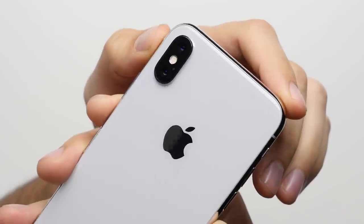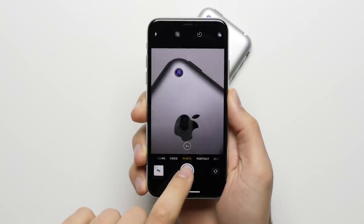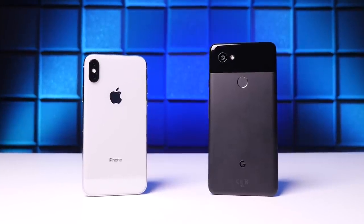And finally, reason number twenty-five: dual cameras. Both phones have great cameras, but the difference is the iPhone X has two cameras instead of only one, with the second camera equipped with a telephoto lens which allows for a 2x optical zoom, meaning you can zoom in up to two times without losing any quality like you would with a digital zoom on the Pixel.